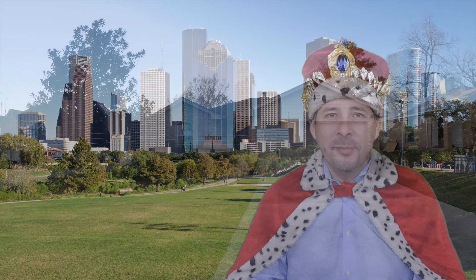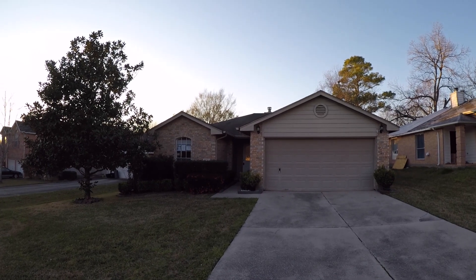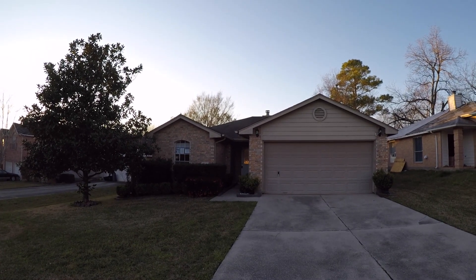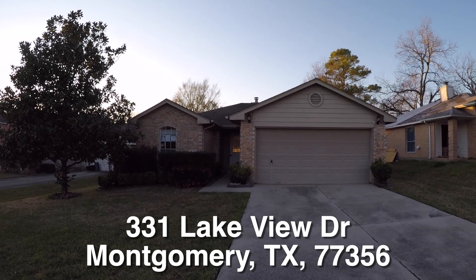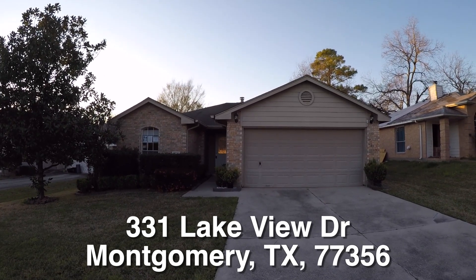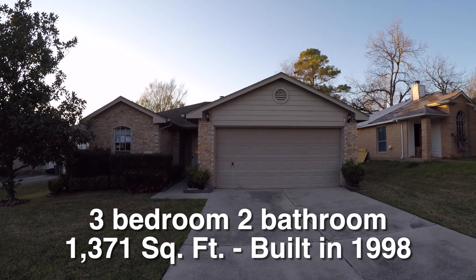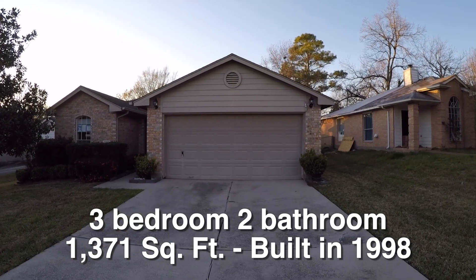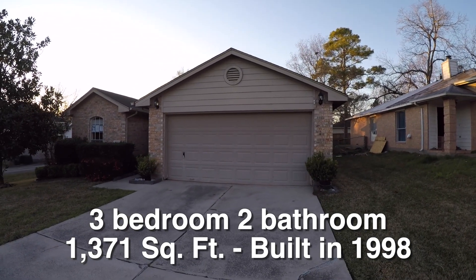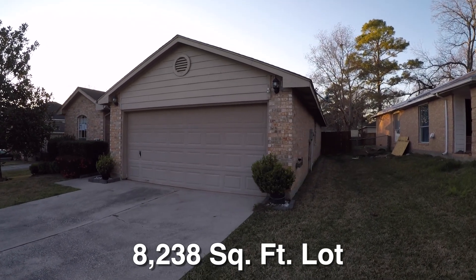Now on to the home. We are here in Montgomery, Texas, which is located north of Houston off of Lake Conroe. We are in the Cape Conroe subdivision, standing in front of 331 Lakeview Drive. This is a really nice charming three-bedroom, two-bath, single-story starter home. It's approximately 1,371 square feet, built in 1998. It sits on about an 8,300 square foot lot and it is eligible for HUD's $100 down payment incentive.